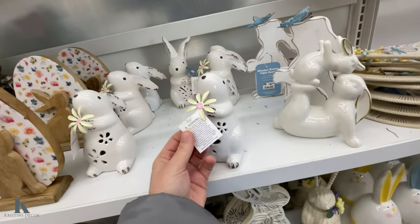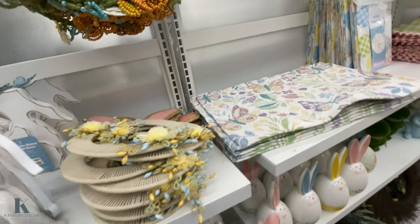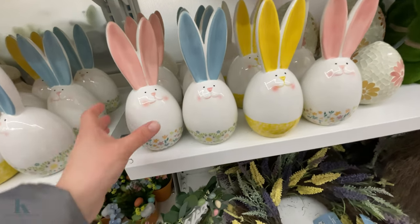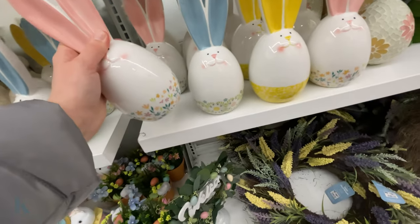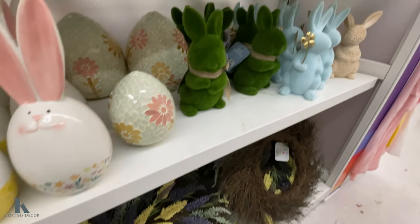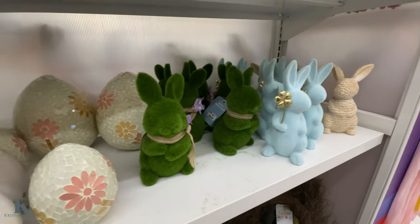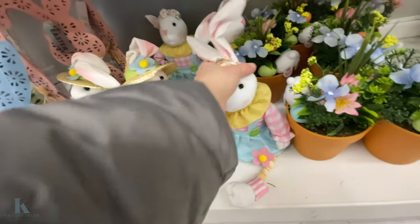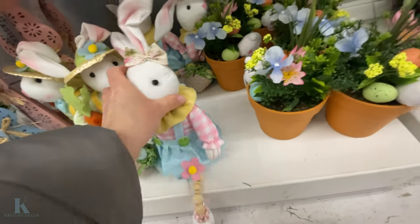I don't want to pull it out, but these are adorable. Nice little place mats. These cute little guys are $7.99. The wreath down here is $20. These guys are $10. I have these bunnies — these are $10.